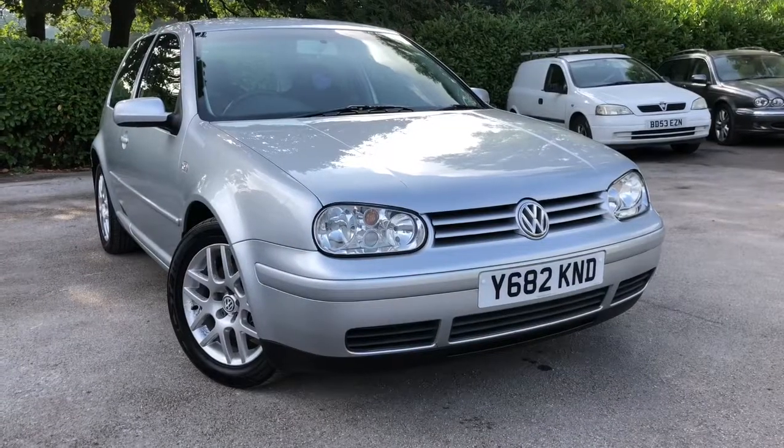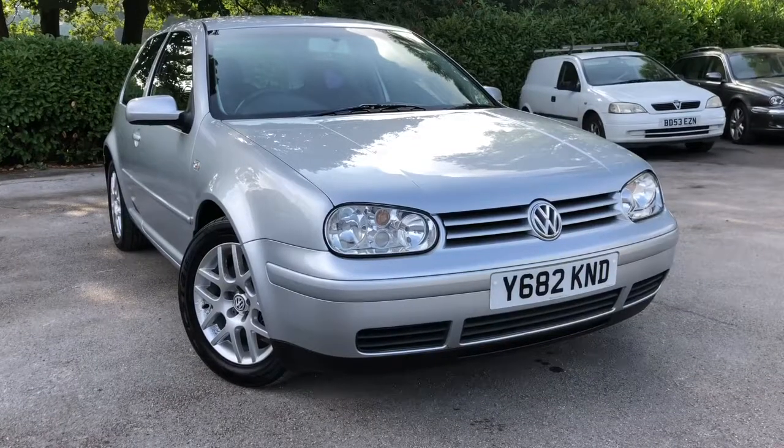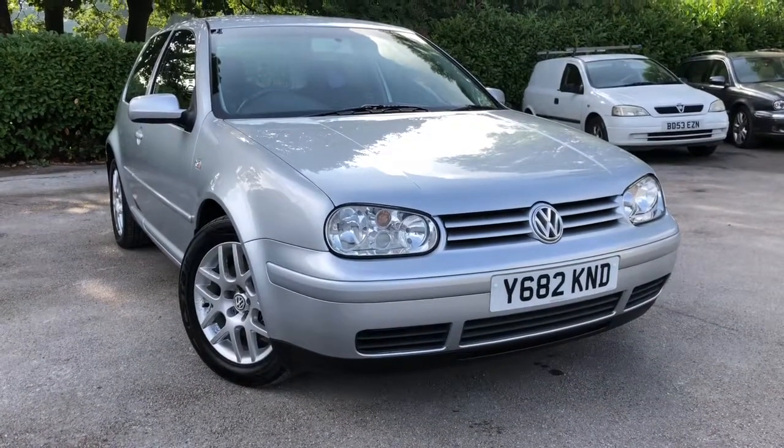There we have the 2001 VW Golf GTI on sale at Almond Cars Limited, Northwich, Cheshire. This vehicle will come with a full MOT, service, warranty, and 12 months AA roadside assist.